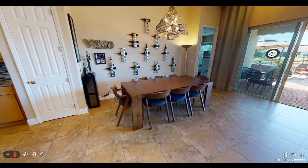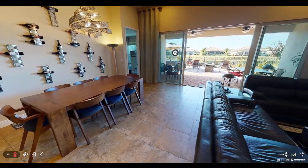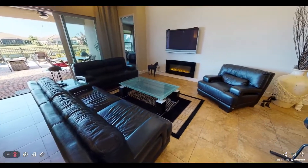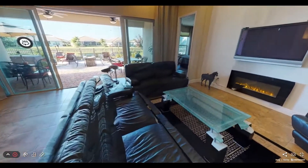The dining area is located adjacent to the kitchen and can easily accommodate large or small dining tables. The living area is spacious and looks out through the extended glass doors at the spectacular lake and patio view.